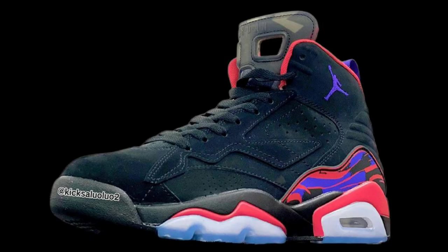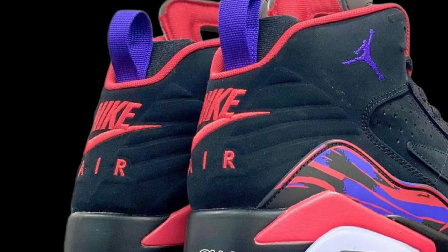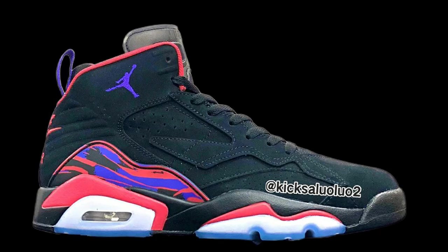Next up, I want to talk about a new Jordan Fusion — the Jordan MVP 678 Raptors colorway. The Jordan MVP 678 takes its name from Michael Jordan's first three NBA titles where he was also Finals MVP. The shoe pays tribute to three of his signature sneakers. The upper incorporates design elements from the Air Jordan 6, 7, and 8 — the tongue is a direct nod to the AJ7, the sole draws inspiration from the AJ6, and the multicolor overlay on the heel nods to the AJ8. Is this a good look, or should they leave it alone?